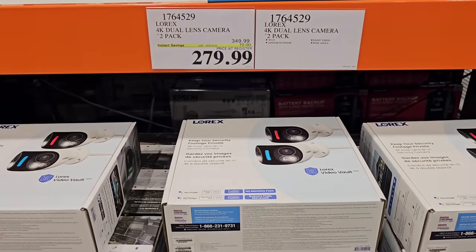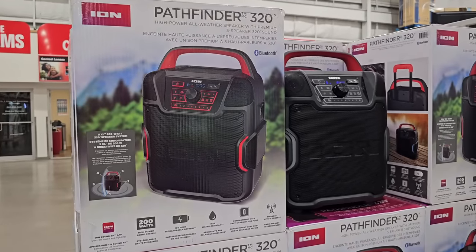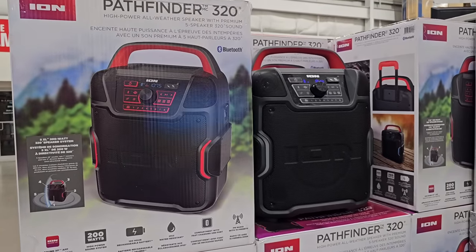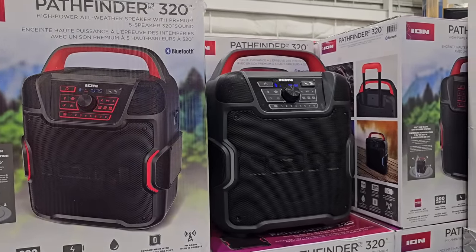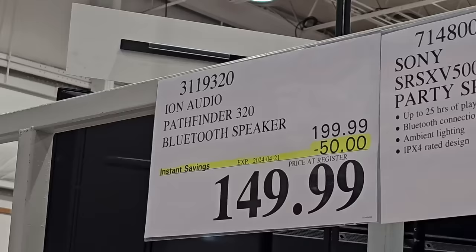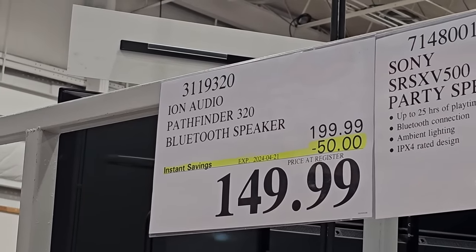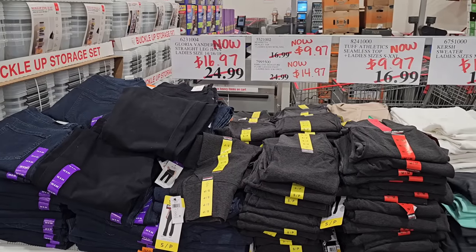Make sure you get that before the sale ends if you're interested. I also found another sale on a speaker — it's the Pathfinder 320 by Ion. Costco has so many speakers that roll out in the warehouse, especially in the summertime, and I have to admit some of the prices are really, really good.